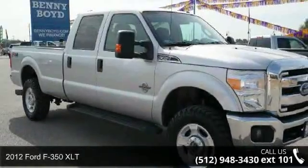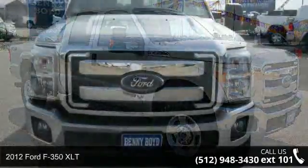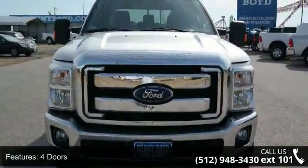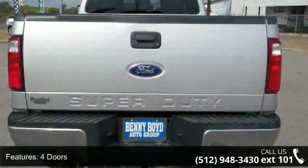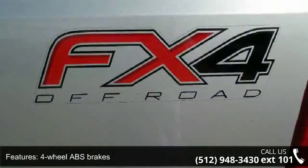Step into the 2012 Ford F-350 XLT. If you are looking for a first-rate auto, this one could be yours today. This vehicle comes with a reliable 8-cylinder engine connected to a smooth-shifting automatic transmission.